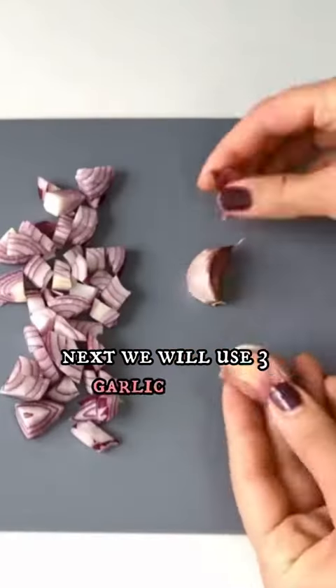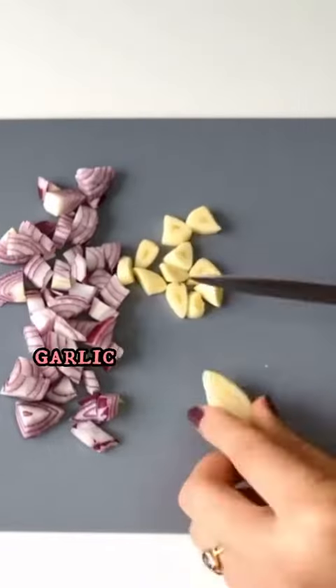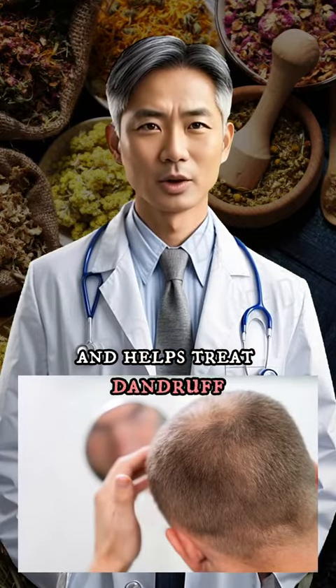Next, we will use three garlic cloves, peel them and chop them into small pieces. Garlic stimulates hair growth in bald areas and helps treat dandruff.